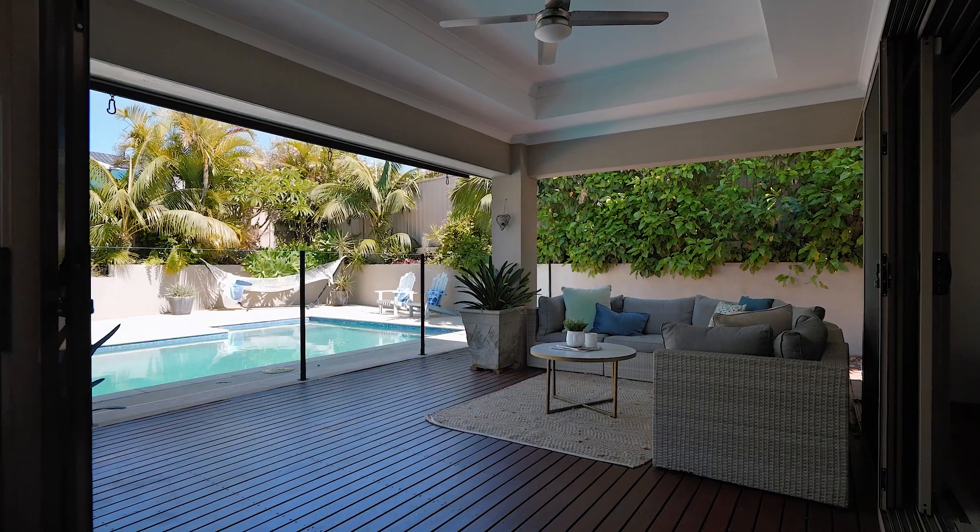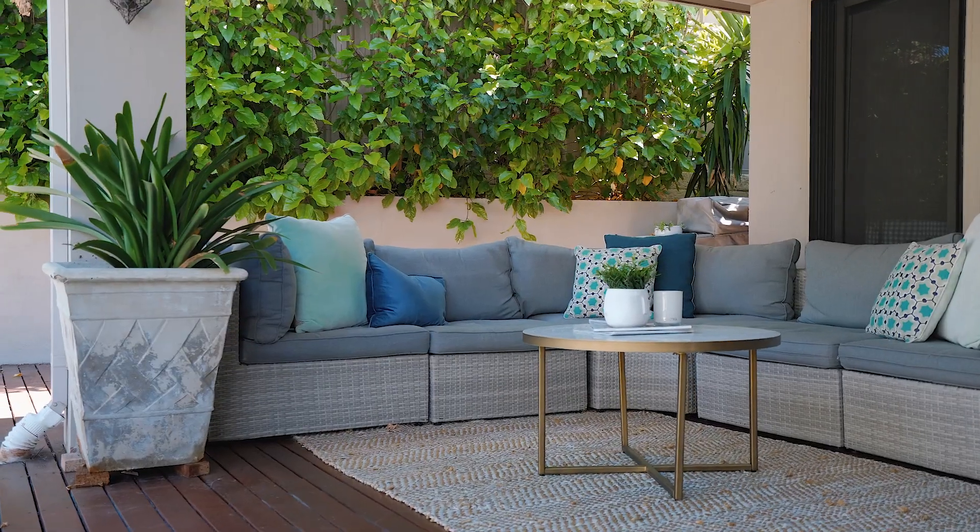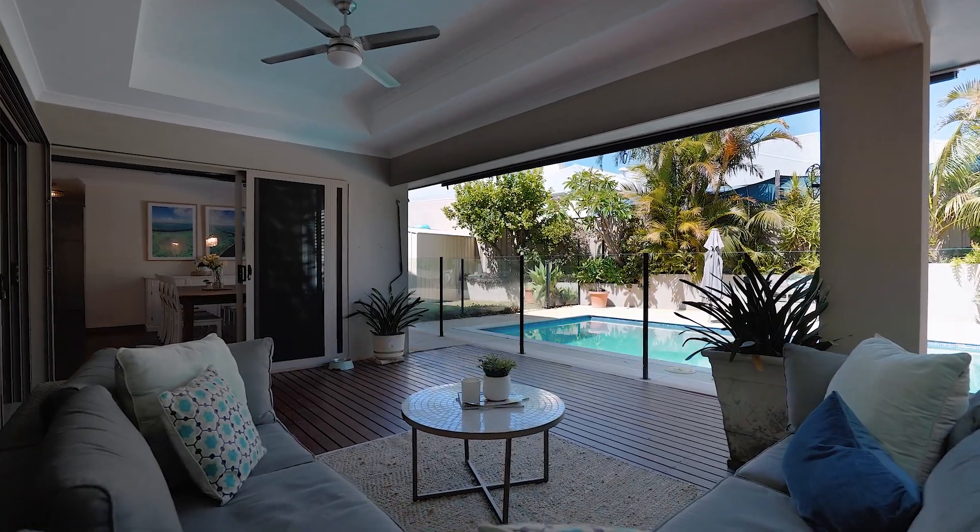This home really opens up for integrated indoor and outdoor living with the shaded alfresco and the sparkling resort style pool.